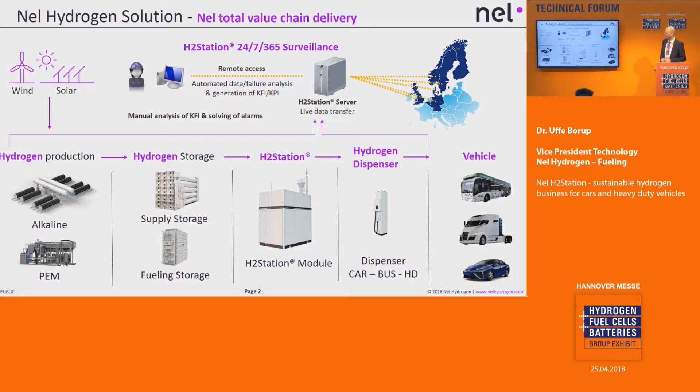We are working exclusively with hydrogen at NEL Hydrogen, and this is close to our heart. We really put our effort into optimizing the entire chain of the system.